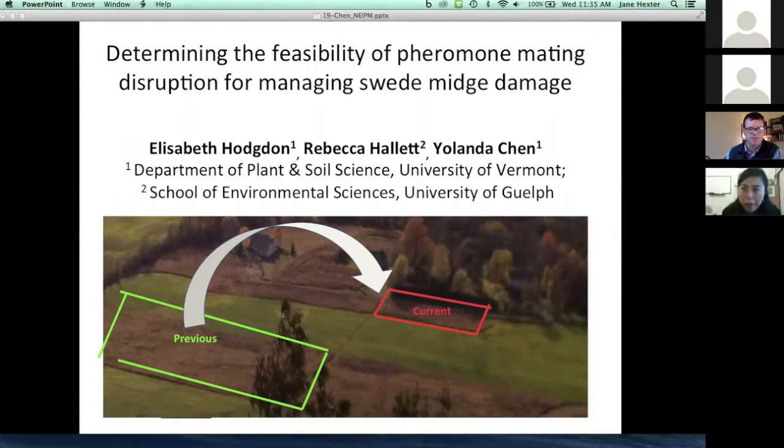Hi Steve, I hope everybody can hear me. Thanks for the nice introduction on swede midge. I hope everybody was able to get a sense of the extent to which swede midge is really truly damaging, especially for small-scale growers and organic growers. Because of this need and reports of a hundred percent losses for organic broccoli, we've been focusing on identifying pest management solutions for this growing invasive species.